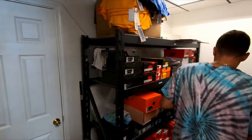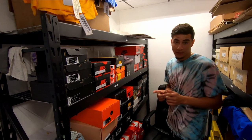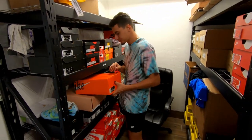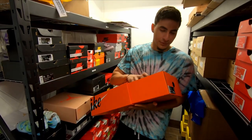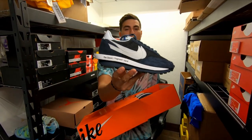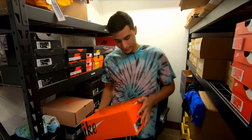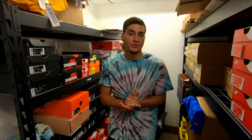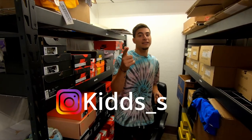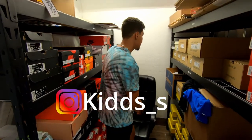I'll show you some of the inventory. We're a smaller store so we're running a little bit low on product right now, but there are some things back here that we don't have out front. For example, shout out to Evan — always coming in clutch bringing these in. These aren't up front, but if somebody requests to see them, they are on our Instagram — check us out at KIDDS underscore S.